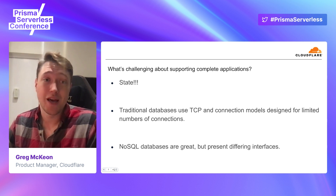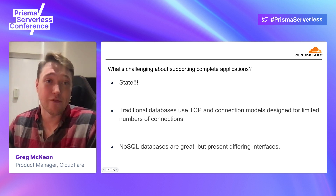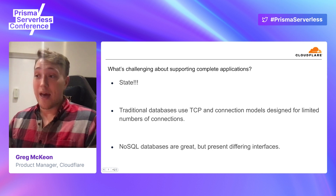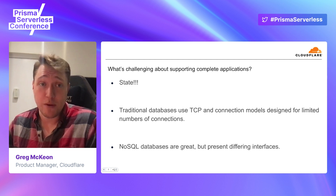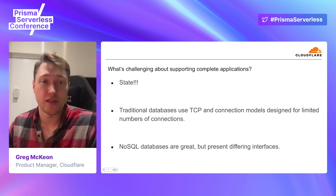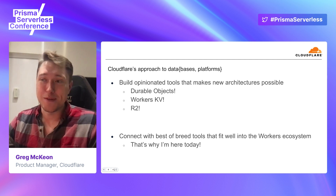Traditional databases use TCP and expect their connections to be long-lived. The Workers runtime is built on top of V8, which you might know from the Chrome browser. There's no standard API for TCP, though we're working towards establishing one. So we don't support those traditional long-lived connections, which makes it difficult for us to support traditional databases. When we look at NoSQL databases that support HTTP interfaces, those are great, but they all present differing interfaces, which can be really difficult for developers. And a lot of their data might already be in a Postgres database, and they're not going to migrate just to get the benefits of this global distributed serverless platform.